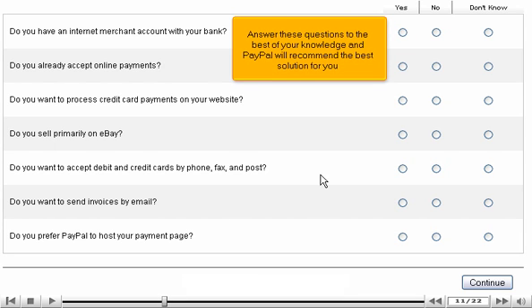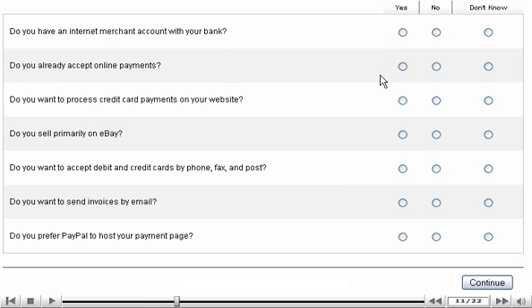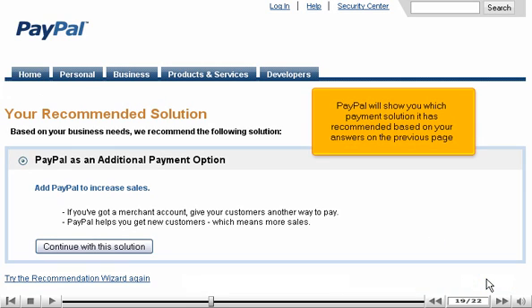Answer these questions to the best of your knowledge and PayPal will recommend the best solution for you. When finished, click Continue. PayPal will show you which payment solution it has recommended based on your answers on the previous page.